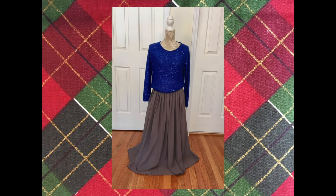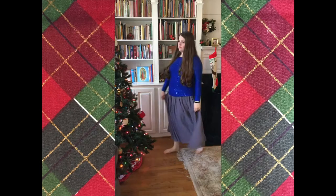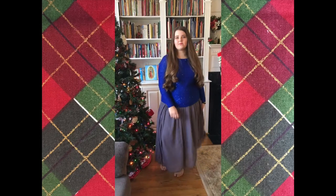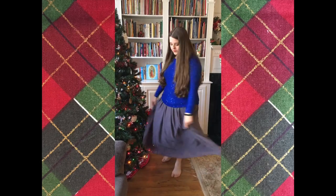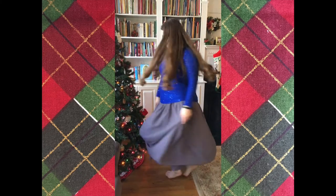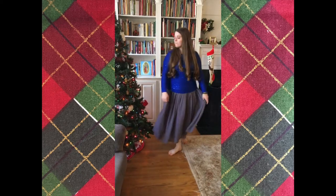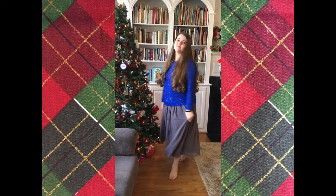This last option is a little bit more casual — it's a very fun sparkly royal blue sweater, and Kate has paired it with a gray chiffon skirt that we bought from Amazon last year. This skirt has turned out to be a great find; you can dress it up or dress it down. Kate thought this more casual look might be good for Christmas during the daytime.